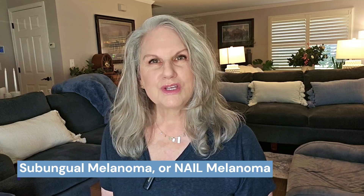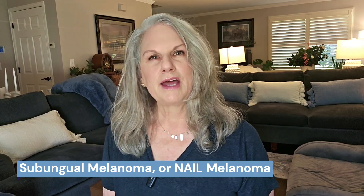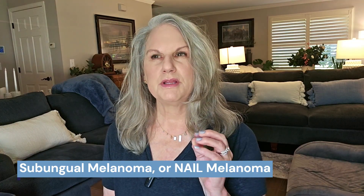Have you heard of subungual melanoma? This is a type of melanoma that occurs under the nail bed. It can be the fingernails, the toenails, and even in areas of the feet. It is not considered associated with sunlight or UV rays, tanning beds, that sort of thing.